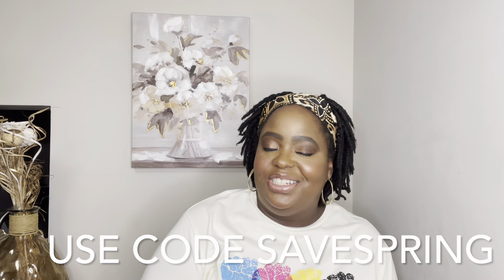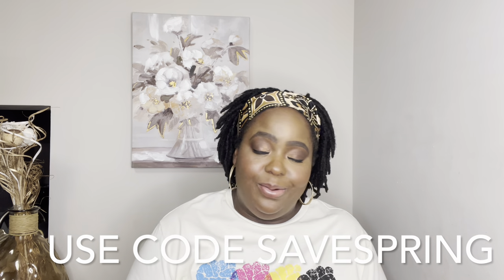Thanks again for coming back to the channel. Before we go any further, please make sure that you subscribe to my channel and hit the notification bell so that you're notified every time I upload a video. Like this video — just go ahead and like it now because you already know you're going to like it. Show your girl some love. I'm trying to grow my YouTube, so anything is appreciated.